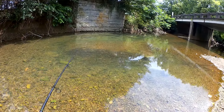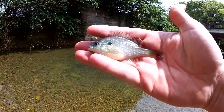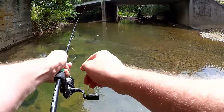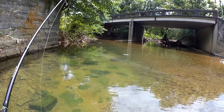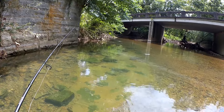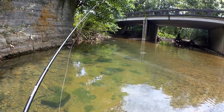Fish on! Fish number two — another long-ear. I thought I was seeing shiners out there, but nope, long-eared sunfish. Look at how small that one is — that's like two inches.